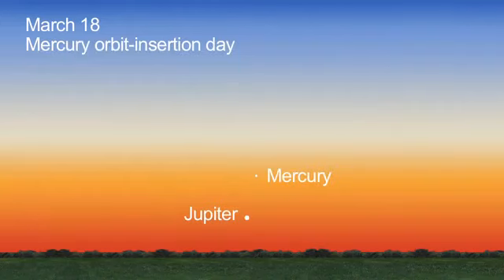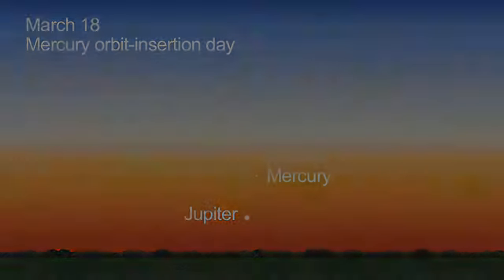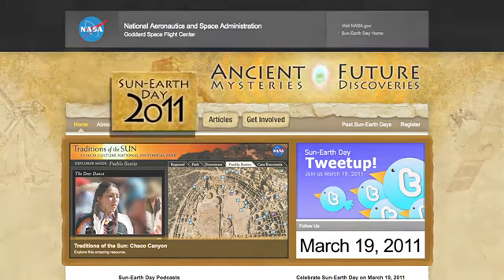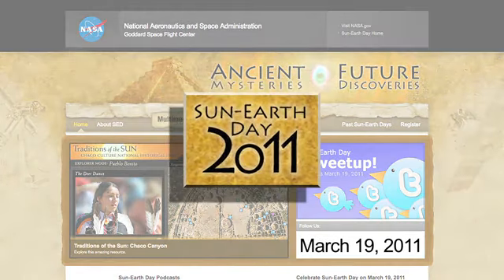On Mercury Orbit Insertion Day, March 18th, you can see Mercury to the upper right of Jupiter. And on the 19th, join your local astronomy club or science center as they celebrate Sun-Earth Day.